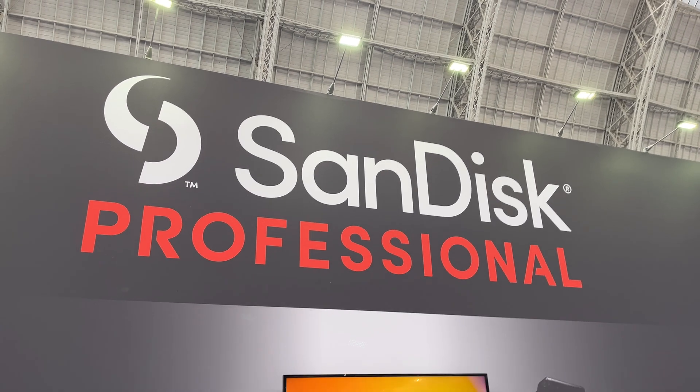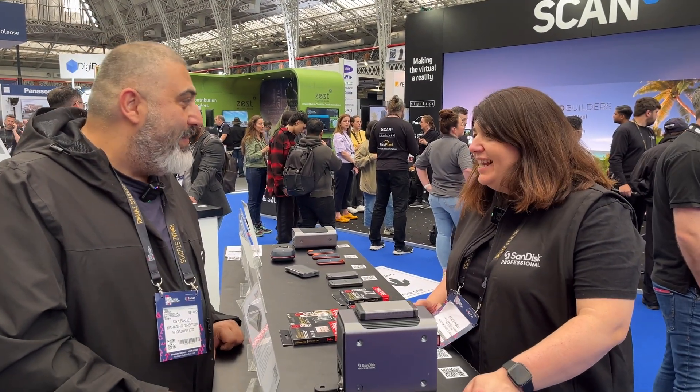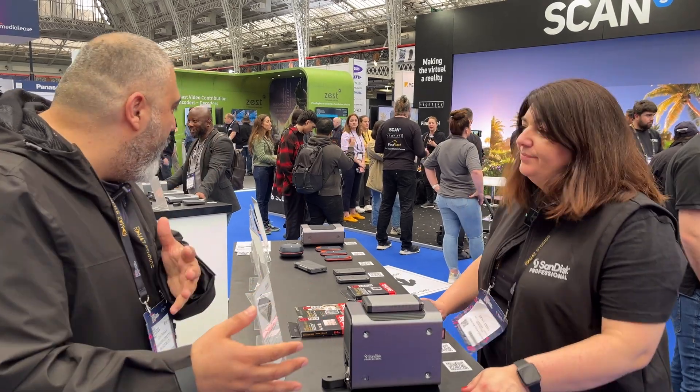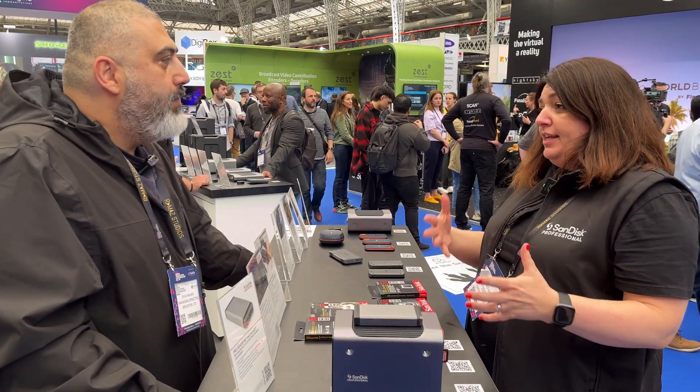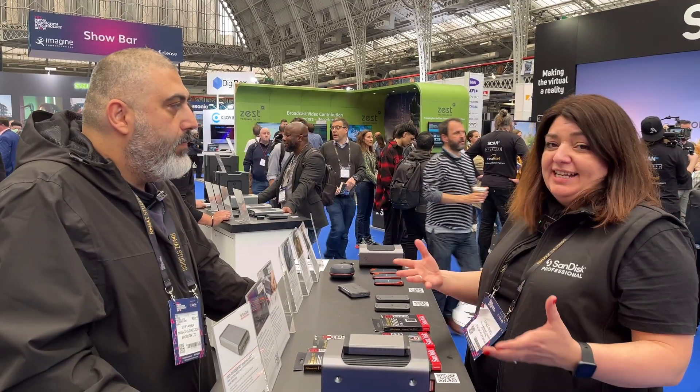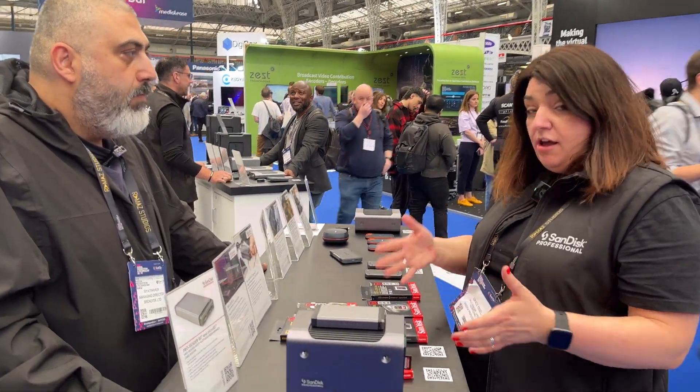We're at the SanDisk stand because oftentimes when you're talking about workflow, one thing you always forget is the media storage. I want to introduce Grace. Thank you for coming past the stand. Tell me a bit more about your entire range of storage devices. We have many different stages of the storage solution from SanDisk, and it's professional from capture right through to archive. Today I'm going to talk to you about the cards and the drives that we offer from SanDisk Professional.